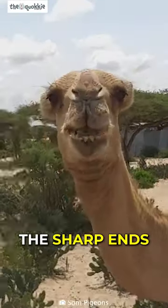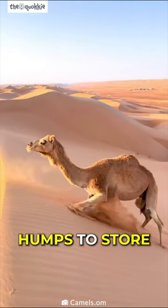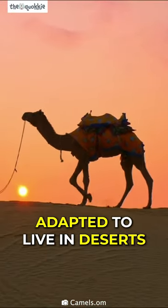This way, the sharp ends don't poke the camels as they ingest them. They also have humps to store fat that they use when food is scarce, making them perfectly adapted to live in deserts.